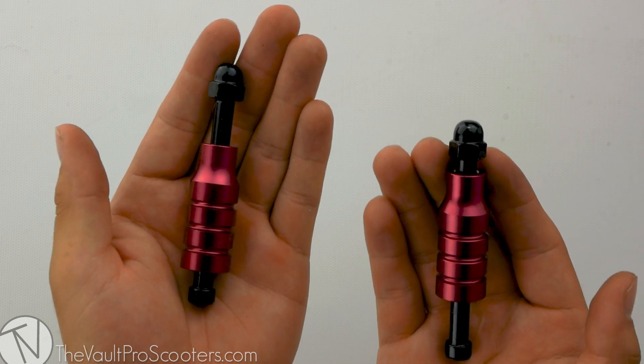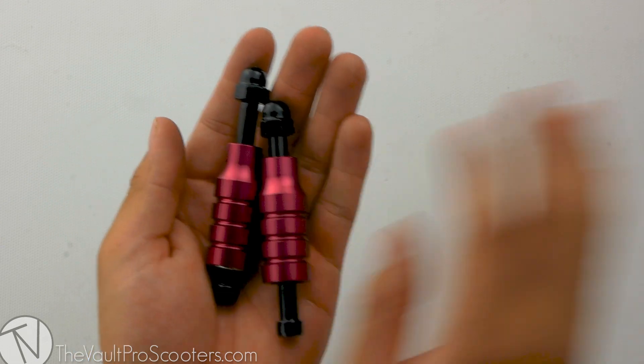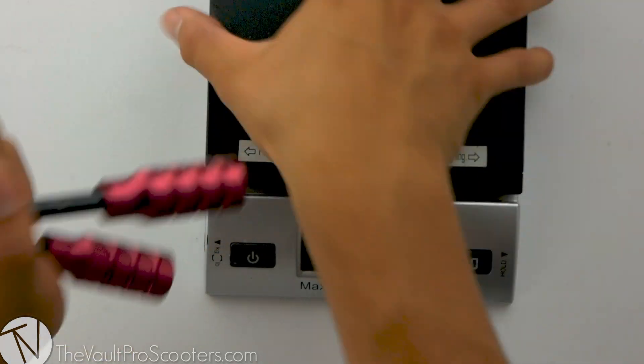The extreme pegs are made from heat treated alloy, so let's see where they stand on a scale. Alright, these pegs coming in at five ounces flat.